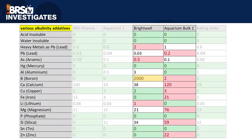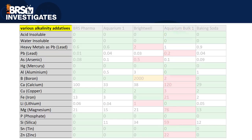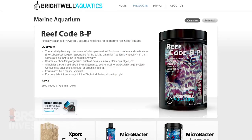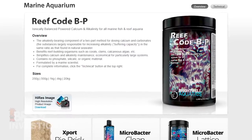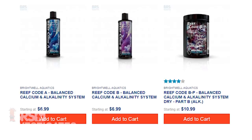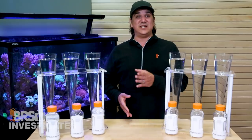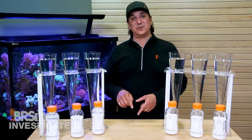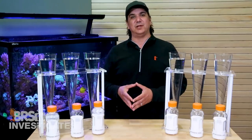I wouldn't call it an unviable option, but I can't see a reason why anyone would select the other Aquarium Bulk option which performed the worst in seven of the major categories. Looking at Brightwell — at first glance they do score a bit higher in a couple of areas, but it is important to keep in mind that this is their Reef Code BP, meaning it is a balance of carbonate and bicarbonate as well as sulfate and borate salts as part of a more complete approach to their AB calcium and alkalinity additive system. Some elements are easier to source in high purity options than others like sodium bicarbonate, and I consider these purity results to be really solid for a product that goes beyond simply sodium carbonate or bicarbonate.